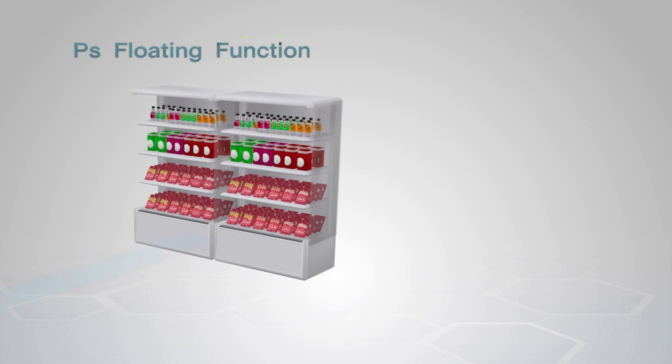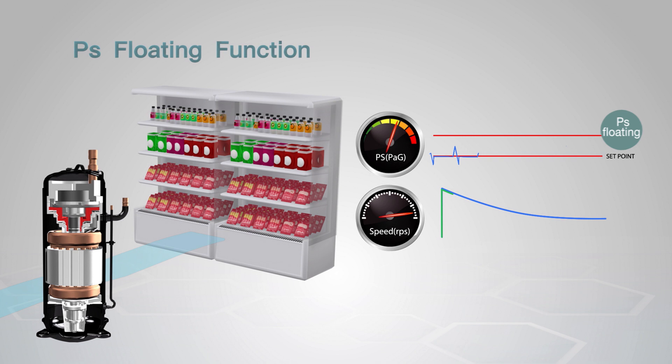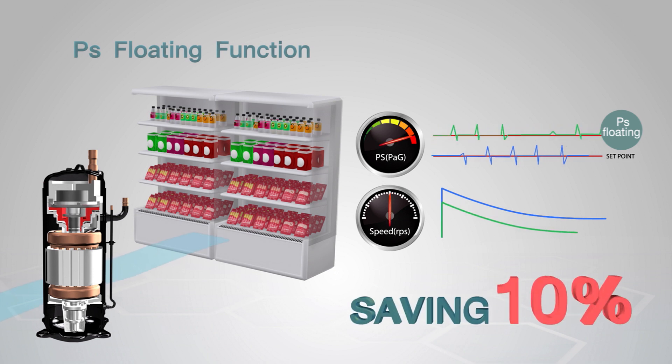Two: the pressure suction floating function and the communication between the display refrigerator and condensing unit help regulate an appropriate coolness level for the usage. This technology saves energy by 10% compared to the old system.